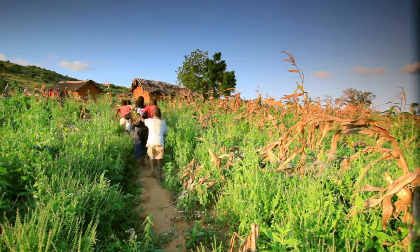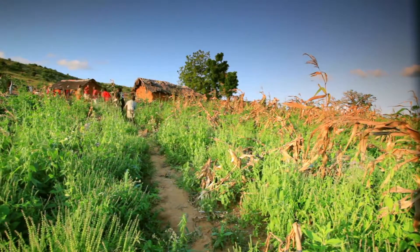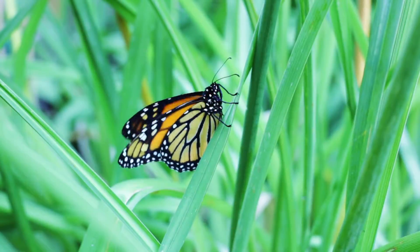Young children are fascinated by the world around them. Why is the sky blue? What makes a rainbow? How does a caterpillar become a butterfly?